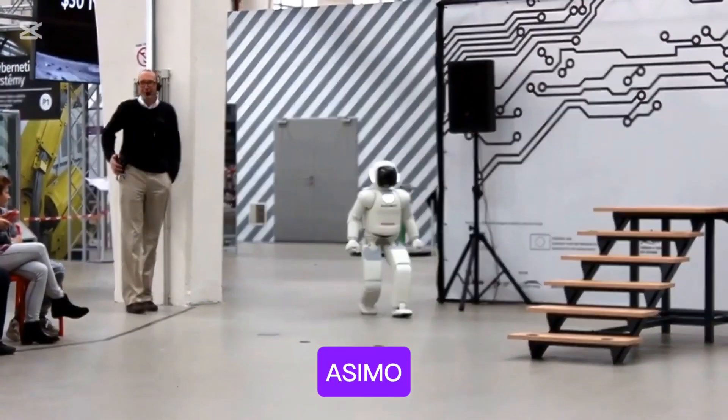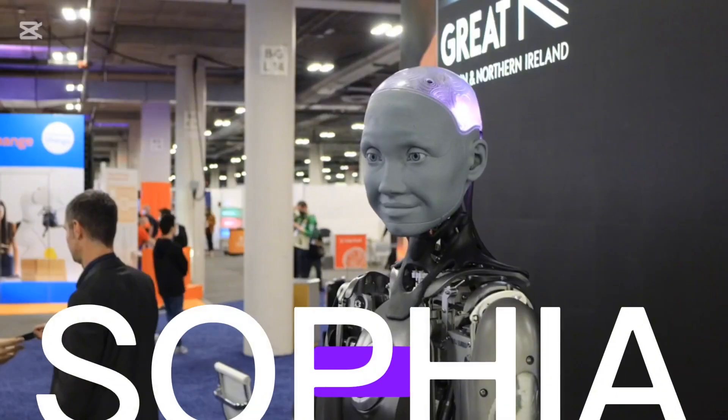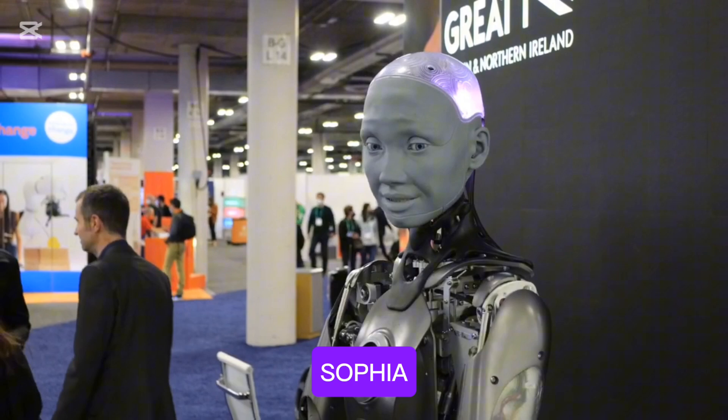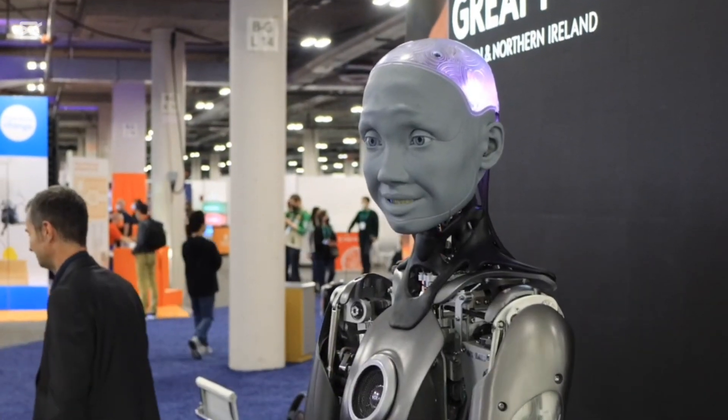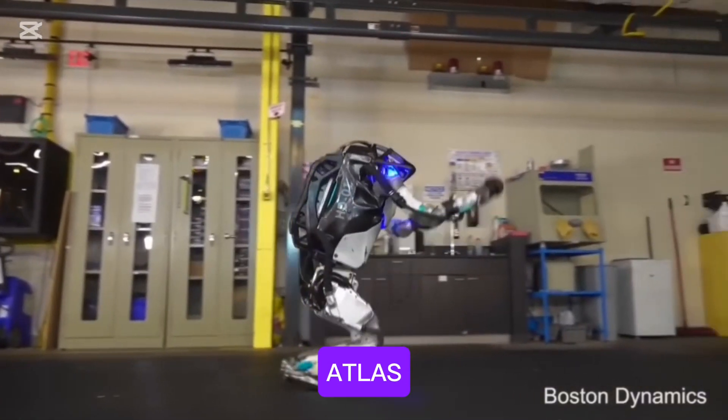ASIMO can walk, run, climb stairs, and even dance. Number two is Sophia. Sophia is a social humanoid robot developed by Hanson Robotics, known for her lifelike appearance and conversation abilities.